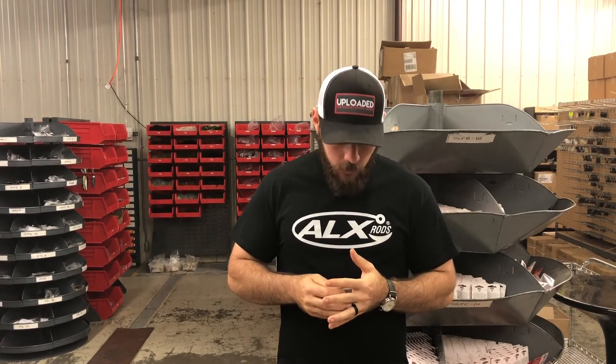Coming up with new baits and new improvements on old ideas is probably my favorite part of the job — it's the most satisfying thing we do. I hope this answered a few questions about the process; it's something we get asked a lot. Thanks for watching this Nichols Lure Shop Drop, I'm Brooks Woodward — we'll see you next time.